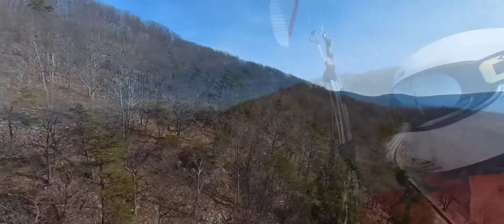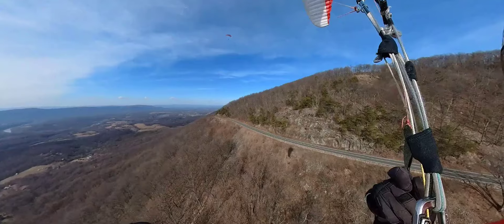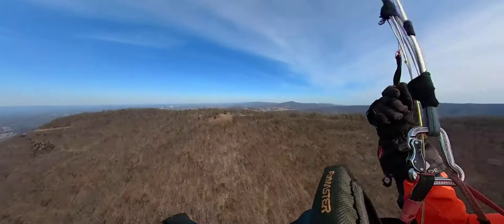I get lower flying in front of Skyline Drive and jump to the next ridge that has a Dickey Ridge Visitor Center.